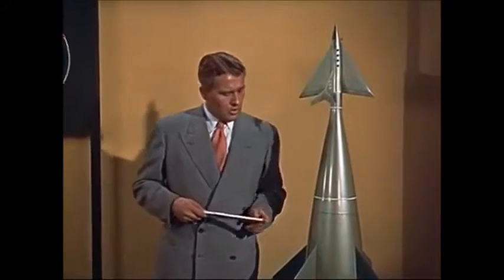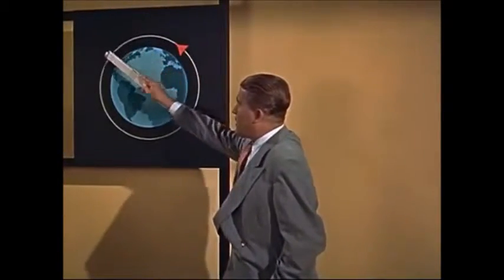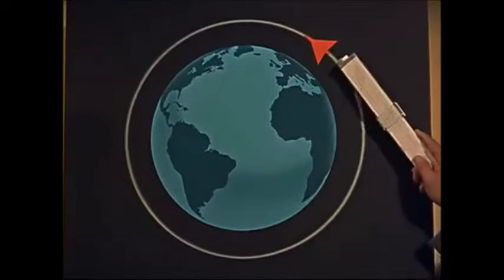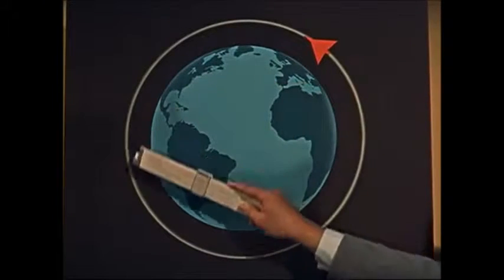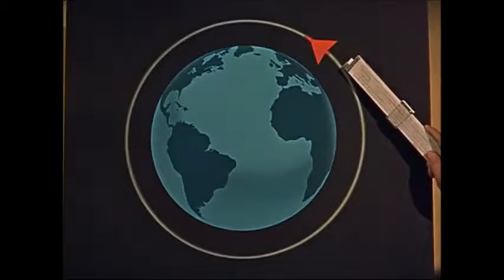A voyage around the moon must be made in two phases. A rocket ship taking off from the Earth's surface will use almost all the fuel it can carry just to attain a speed great enough to balance the pull of gravity. Unpowered, it will then keep circling the Earth in an orbit outside of the atmosphere. This is the first phase. However, if we can refuel the ship in this orbit with fuel brought up by cargo rocket ships, it can set out on the second phase — the trip around the moon and back.